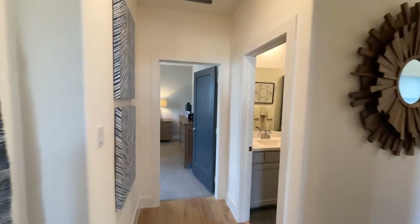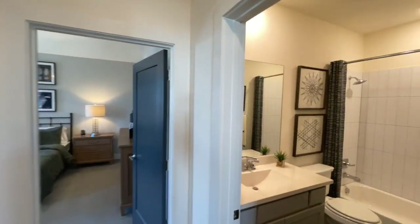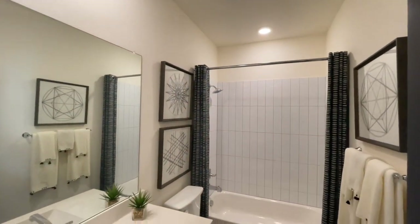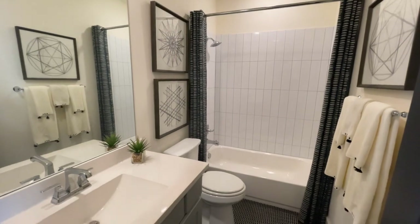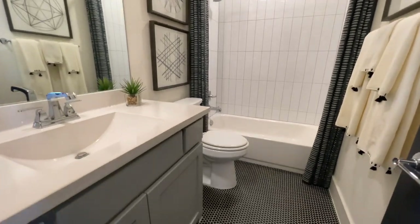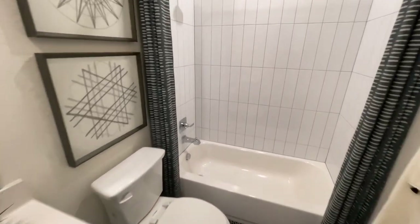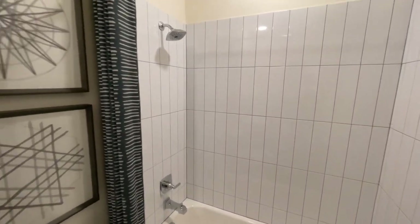Normally you also have the option to upgrade any of the tubs into just showers if you prefer. Then over here is going to be a shared bathroom between this last bedroom and anyone upstairs in the game room area, featuring vertical white subway tile.